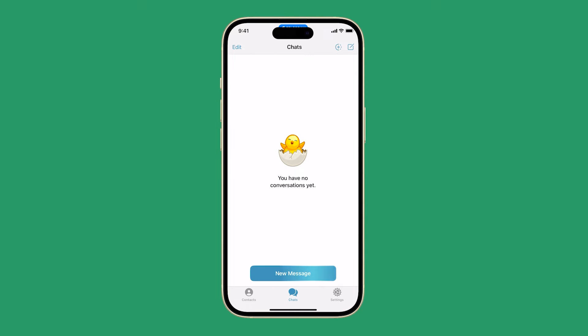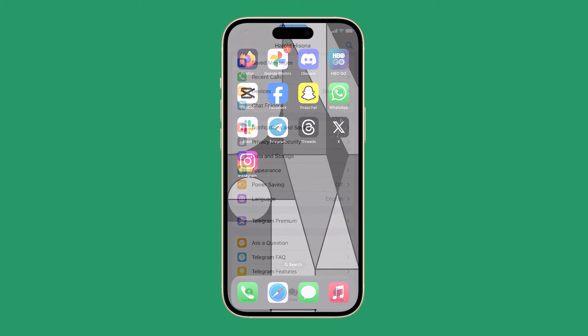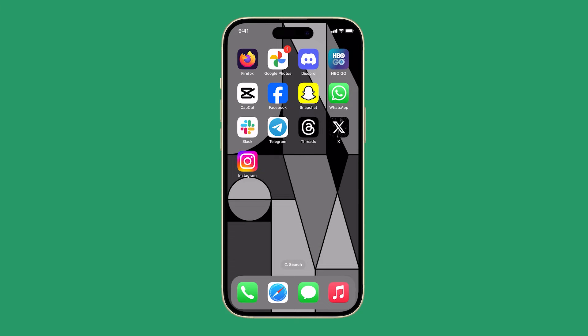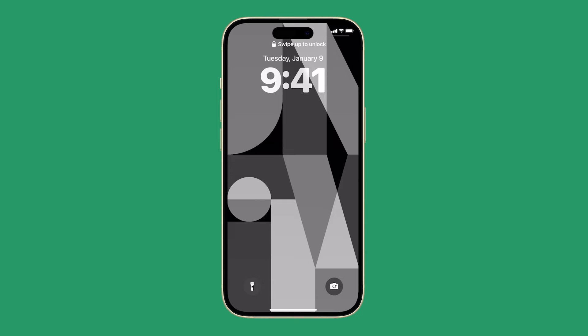If it still does, try to restart your iPhone, as it can often fix minor glitches that can cause apps to crash. To restart your iPhone, press and hold the side button and either volume button until the slider appears. Drag the slider across the screen and then wait for the device to turn off completely. After about 30 seconds, press and hold the side button again to turn your iPhone back on.